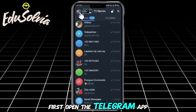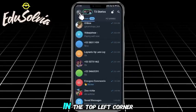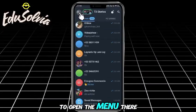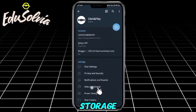First, open the Telegram app on your phone. Tap the three horizontal lines in the top left corner to open the menu. From there, go to Settings, scroll down, and tap on Data and Storage.